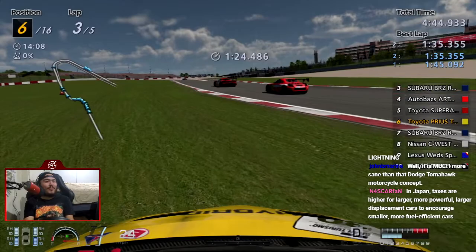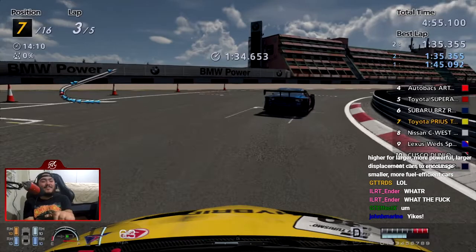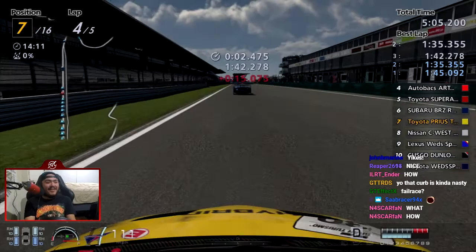We're cutting the chicane. How the fuck did I roll a Prius?! How did I roll a Prius?! Can somebody clip that, please? Samir — you're breaking my car, Samir.